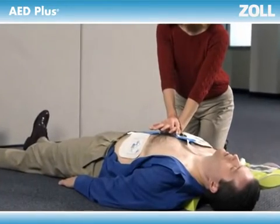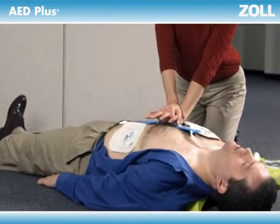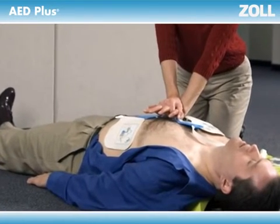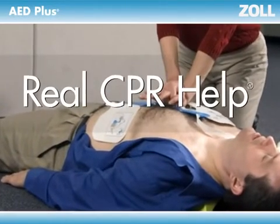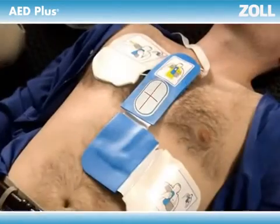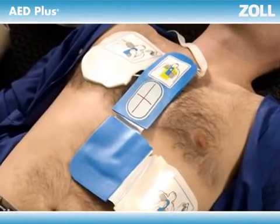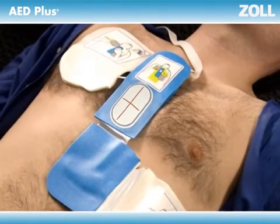Zoll believes an AED shouldn't just deliver a shock — it should also help rescuers perform high-quality CPR. To help you, an AED needs to see what you are doing. That's why we developed Real CPR Help for the AED+. It can see your chest compressions. You perform CPR through the oval landmark on Zoll's patented one-piece electrode pad.